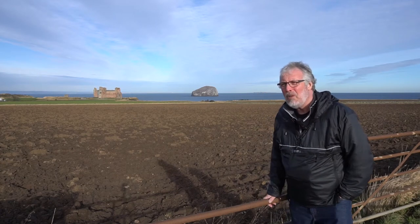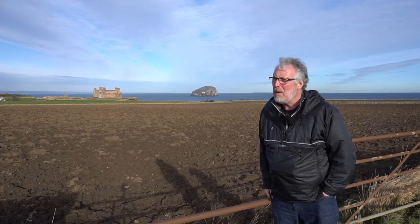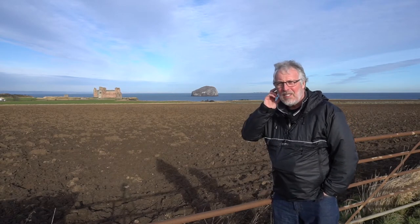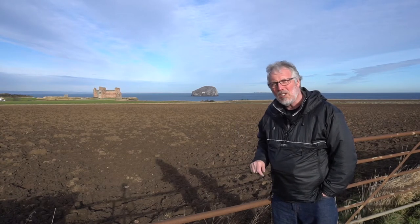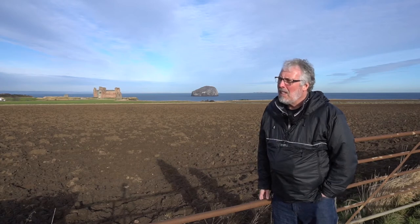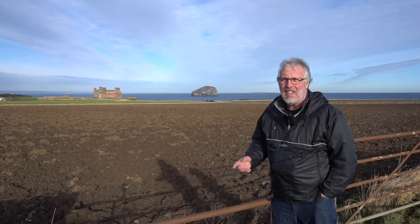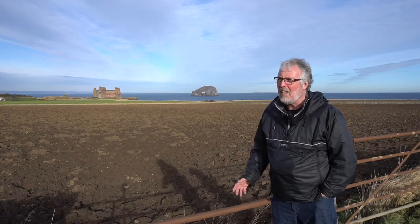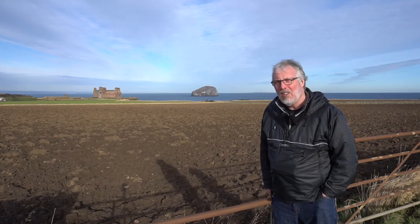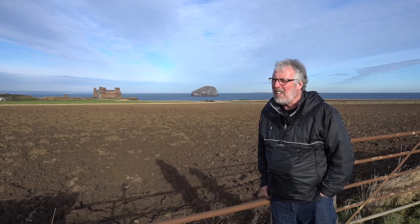What I'm hoping to do is some long exposure photography using the big stopper. To get to the place we're going to — Seacliff Beach — it's not a private beach, but you come down a private road to get to it and there's a barrier where you pay £3 to get in. It's actually a hidden treasure.